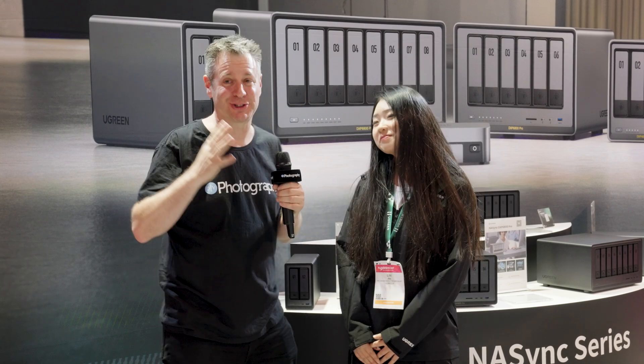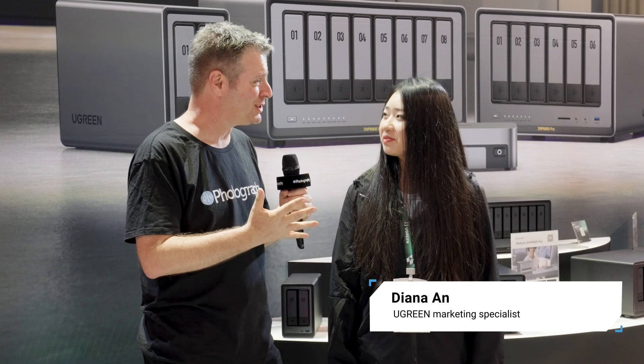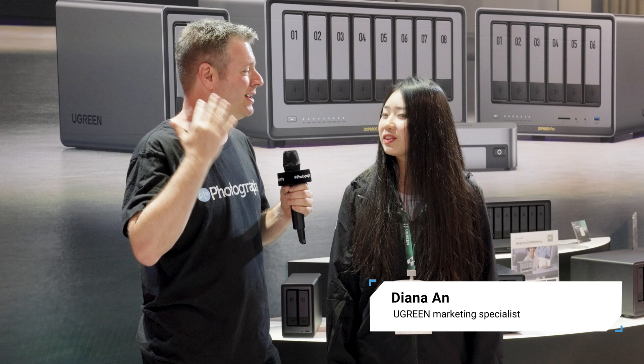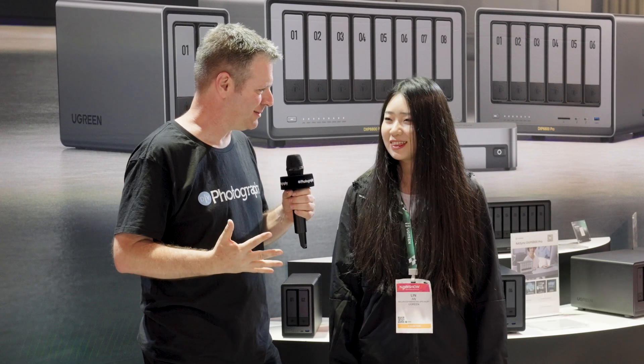Over five million dollars on Kickstarter — this has to be the most successful NAS system launch in the world. Let's check it out. At NAB 2024, I'm here at the Ugreen booth with Diana, who has just launched the most successful storage Kickstarter ever. It's for a NAS system.